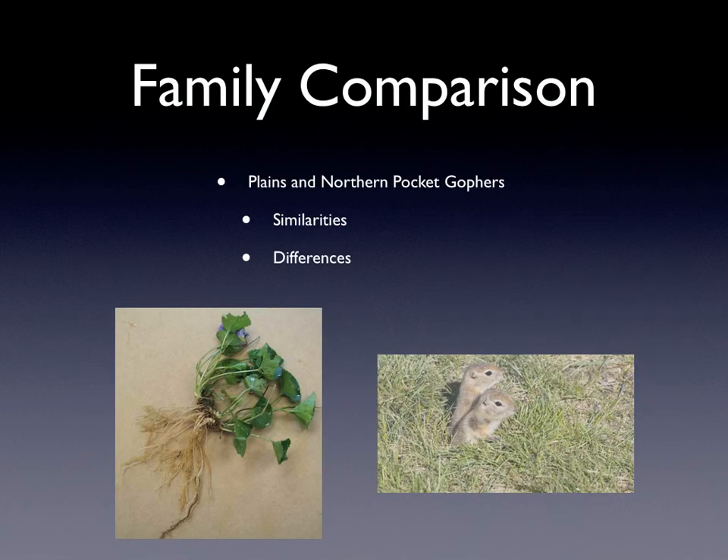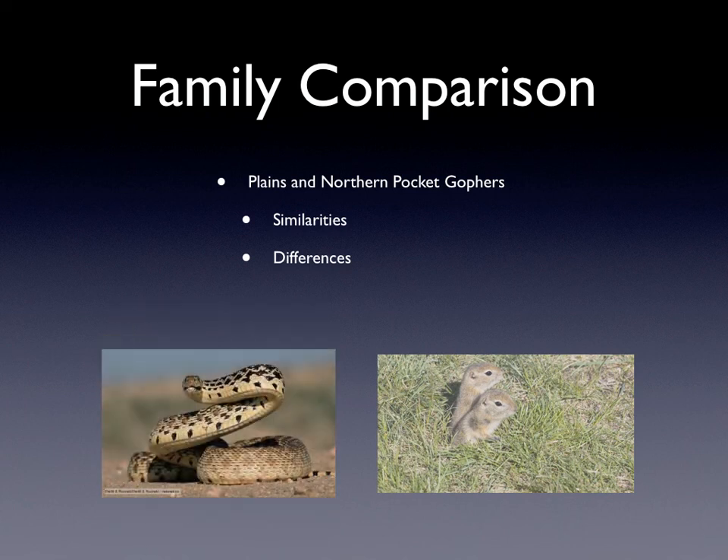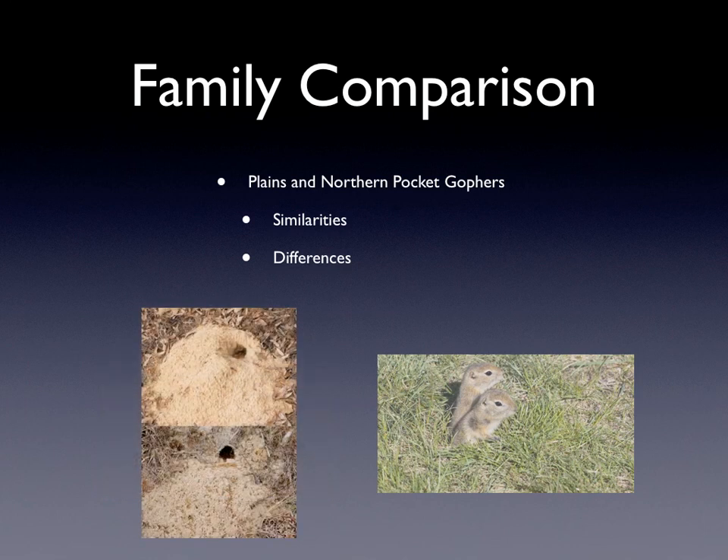Some family comparisons are between Plains Pocket Gophers and Northern Pocket Gophers. They both eat plant material, meaning the roots and the stem and leaf parts. They both are preyed on by weasels and snakes. They both burrow and tunnel.